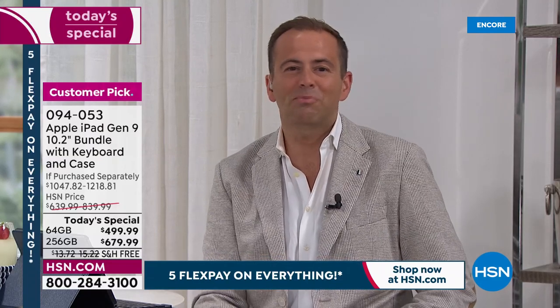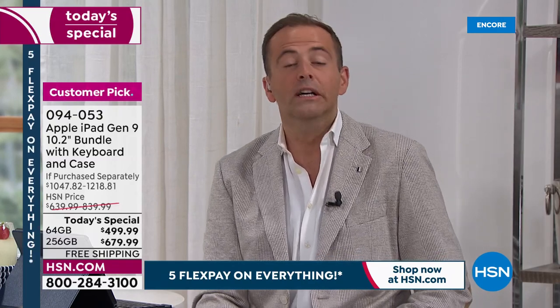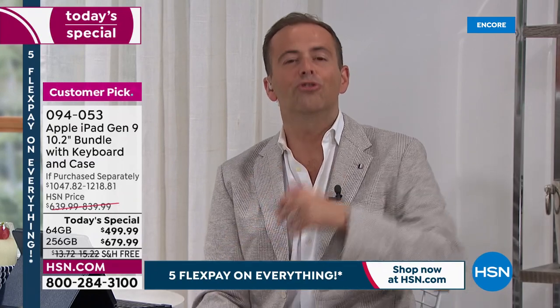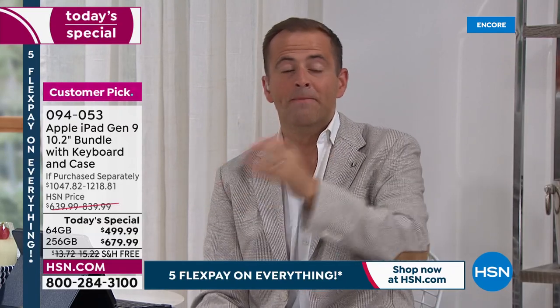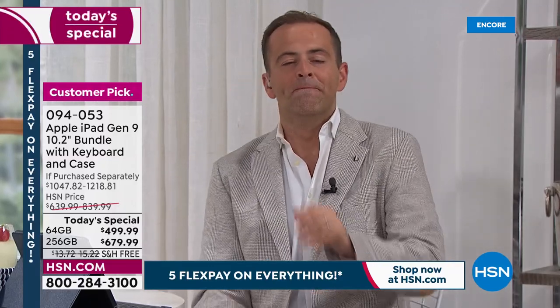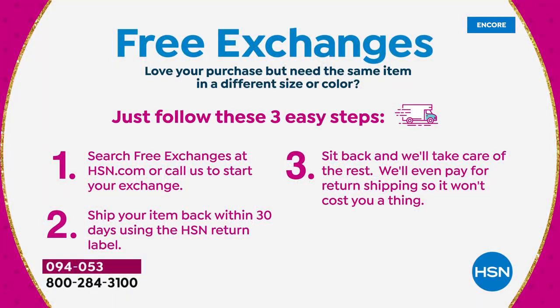Maybe it's your daughter who's been desperately asking for an iPad for her birthday, or someone's going away to college or university — this is a wonderful tool that has everything they need to set them up for success. Something that just launched: free exchanges. If you buy an item and want to switch to another color or size, you can do that free of charge. That applies to this iPad too — if you get it home and wish you'd gotten the bigger capacity or the other color, you can exchange it at no extra cost.